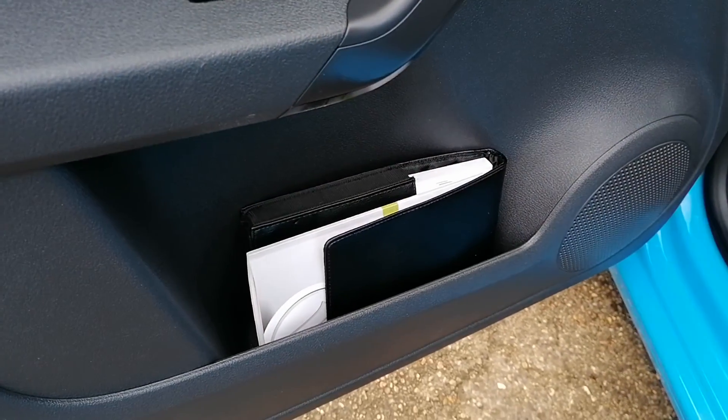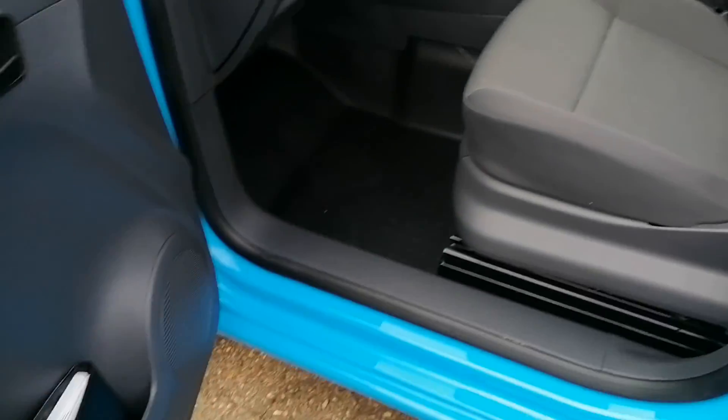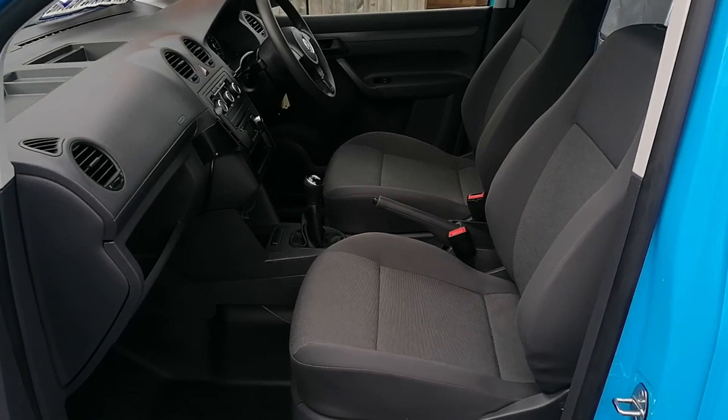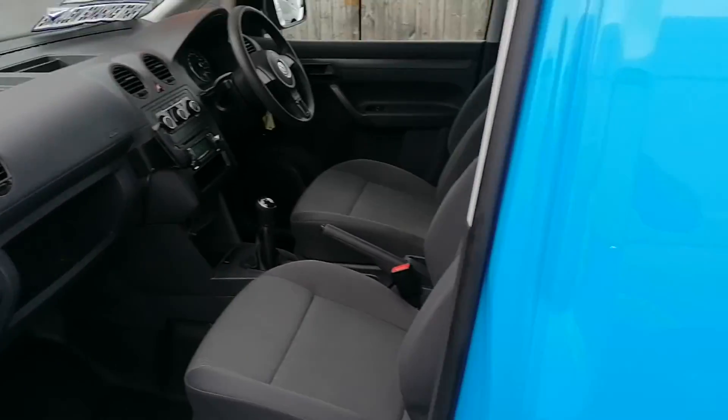It has got the handbook and all the wallet with it, with all the history — logbook, one owner. Brand new MOT. It has been fully serviced.